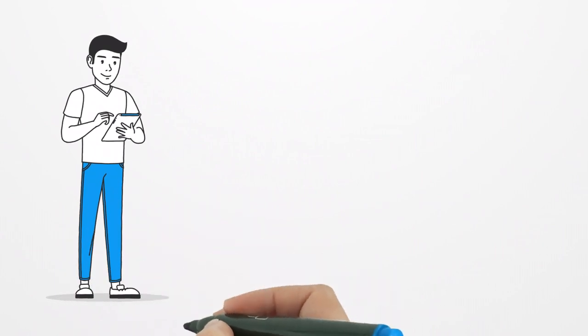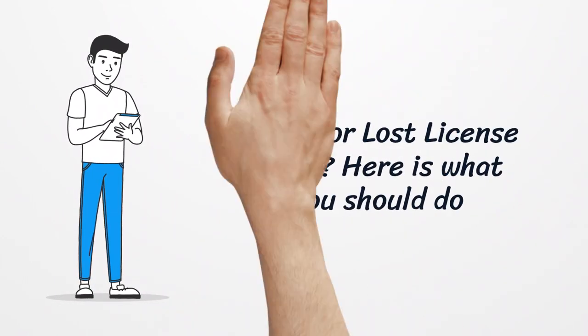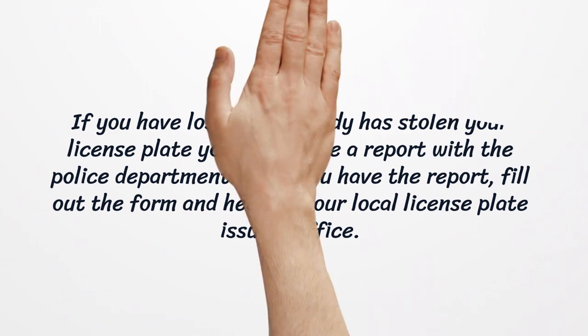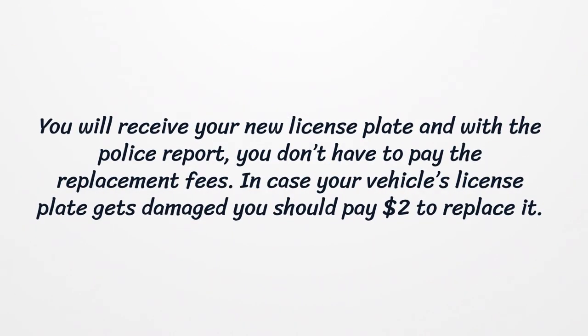Stolen or Lost License Plate. If you have lost your license plate or somebody has stolen it, you should file a report with the police department. Once you have the report, fill out the form and head to your local license plate issuing office. You will receive a new license plate, and with the police report you don't have to pay the replacement fees. In case your vehicle's license plate gets damaged, you should pay $2 to replace it.